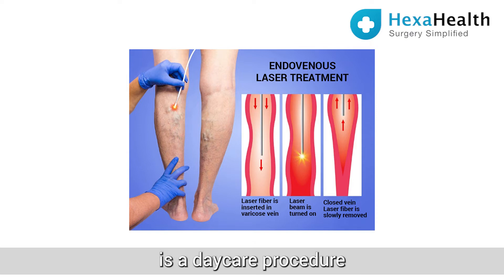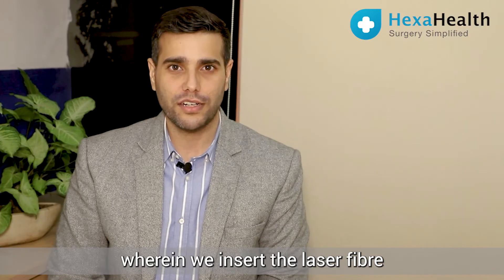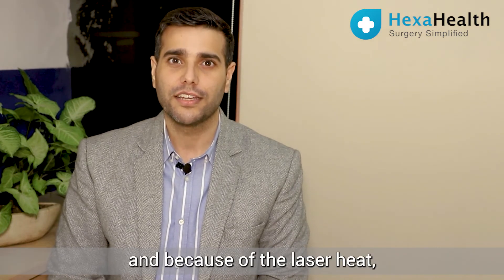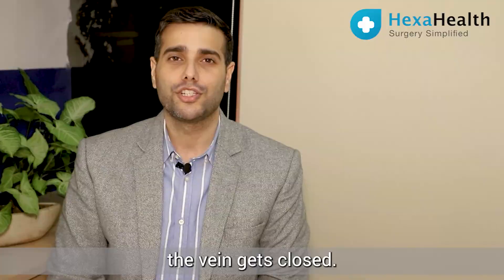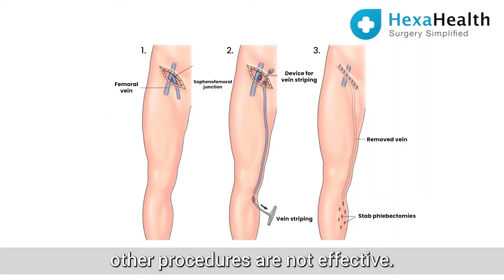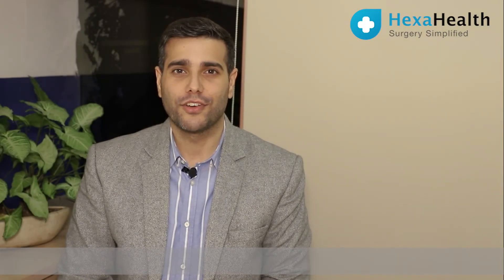Endovenous laser ablation is a daycare procedure wherein we insert the laser fiber within the vein, and because of the laser heat the vein gets closed. Stripping might be needed when the laser or other procedures are not effective. You may contact HexaHealth for getting your treatment done.